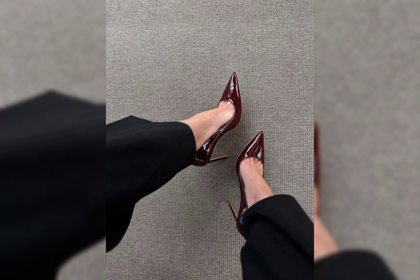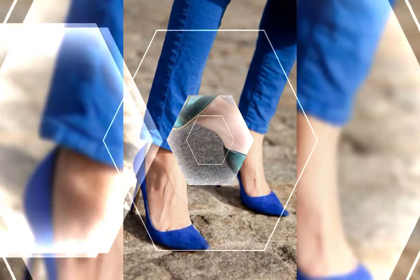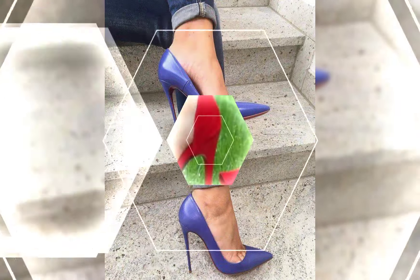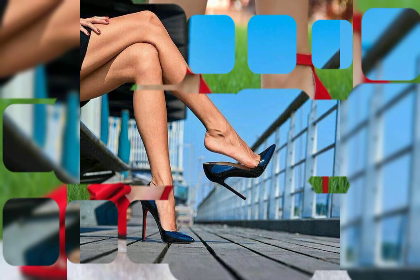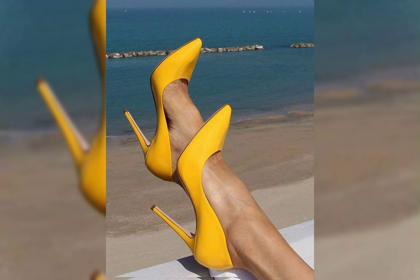Dear viewers, if you like my video, please like, share, and comment on my YouTube channel and press the bell icon for more updates. Now, peep-toe ankle strap platform heels — they are such a stylish choice! The peep-toe design adds a playful and flirty touch, while the ankle strap provides extra support and stability. The platform adds height and can make the heels more comfortable to wear.